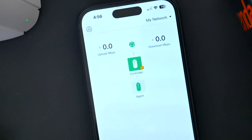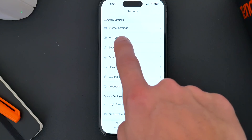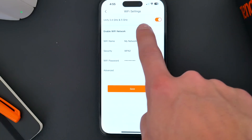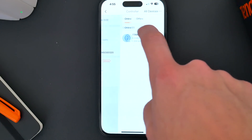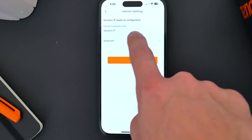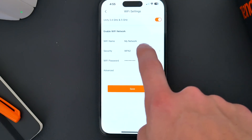Tenda's app gives you full control over every aspect of your network. Whether you just need to adjust some simple settings, enable parental controls or a guest network, check the devices connected to the network, or play around with some of the more advanced settings, you can do it all and more right from your phone.